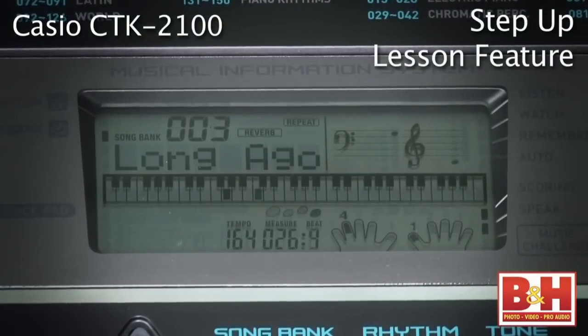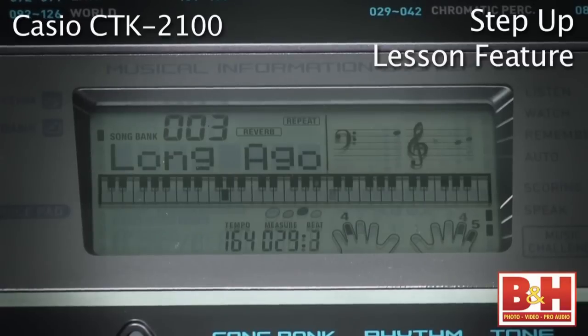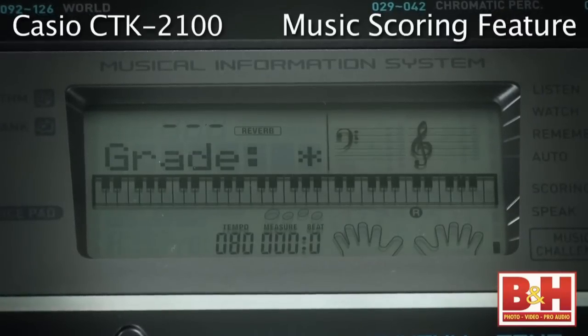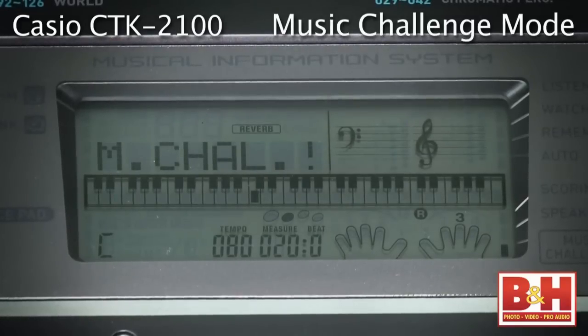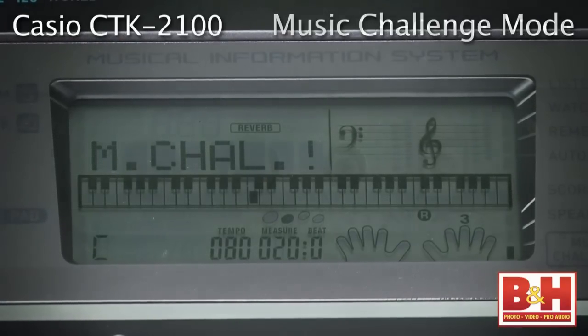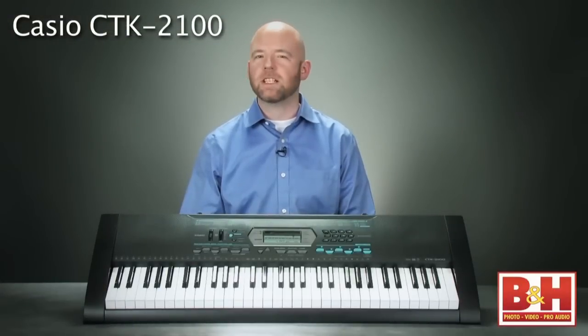The step-up lesson feature takes you through learning how to play the songs by practicing individual phrases and then combining them to play whole songs. There's a scoring feature that lets you know if you're ready to move on to the next lesson, and a music challenge keyboard game that measures your reaction to on-screen note and fingering instructions. A standard mini-plug stereo input lets you plug in an MP3 or CD player so you can play along with your music collection.